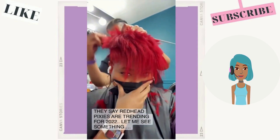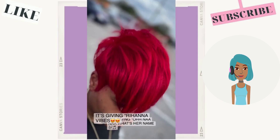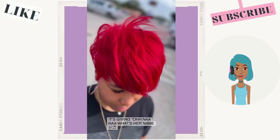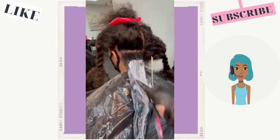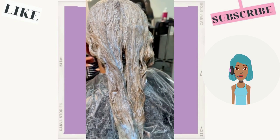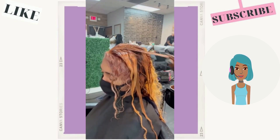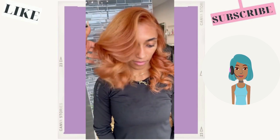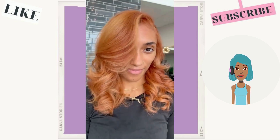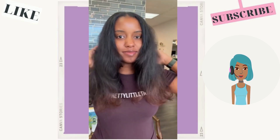Then we have the red hot pixie. This stylist is saying that red has been huge this season, and to be honest I really haven't taken much notice of red hot pixies — I feel like I've been seeing more of the icy platinum blondes more than anything. Then we have this beautiful ginger tone where she got her entire head colored. That looks gorgeous.